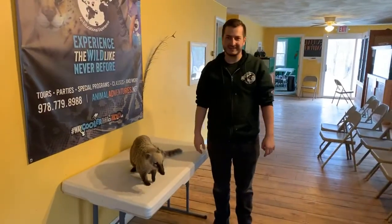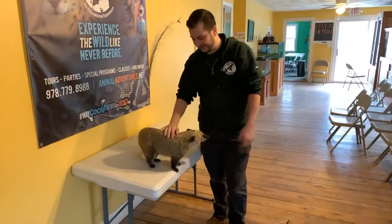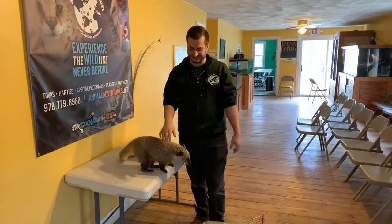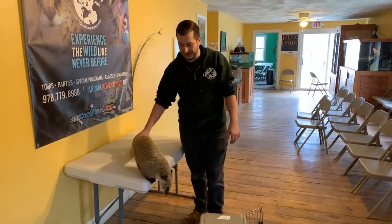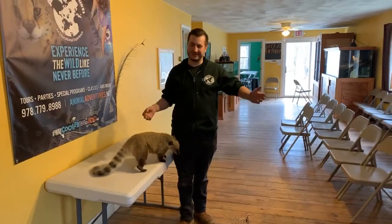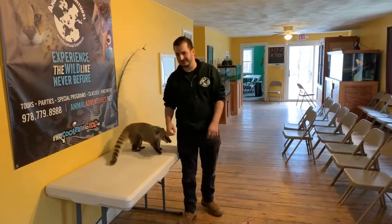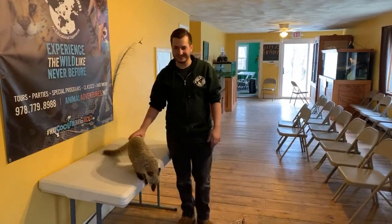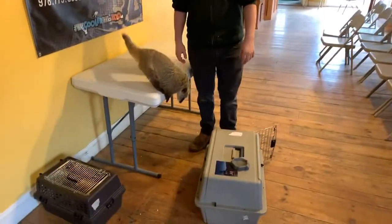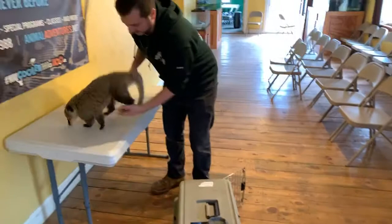They can run all around and find that scent trail back. They also have great memories. When we clean with these guys, they're always all over us — they love attention and love to be right near the handlers. But we do have to make sure we don't step on their tail or anything. For coatis it's extra important because they hold a grudge. If you hurt a coati by accident, they will not like you too much after that and will totally remember who did that to them.